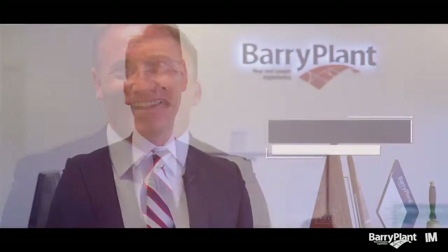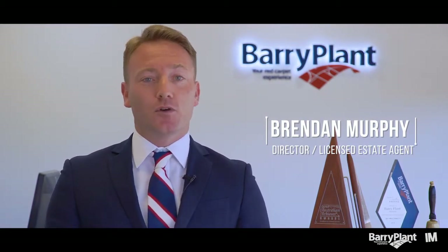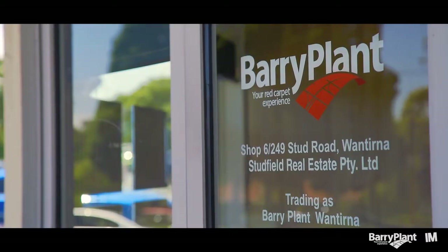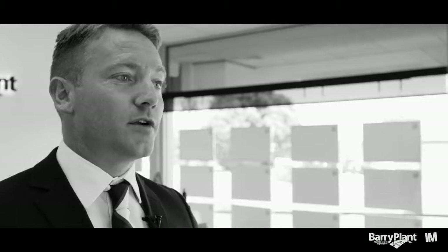Hi all, my name is Brendan Murphy and I'm the director here at Barry Plant Wantirna. I hope you had a great Christmas and summer holidays with all your family and friends. For those of you that don't know, I've been selling real estate in the city of Knox for the past 15 years, and each month this year in 2017, myself and my team at Barry Plant Wantirna are going to bring you the most up-to-date information that's important to you as local homeowners.